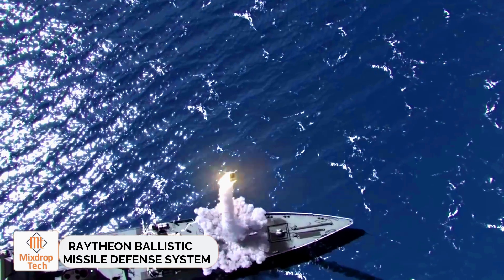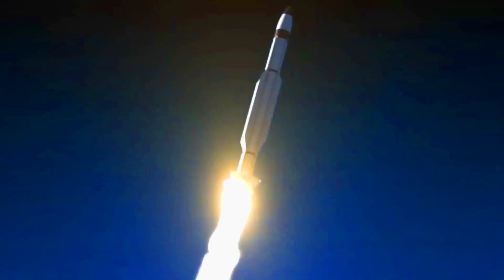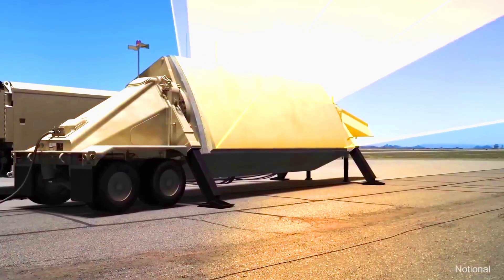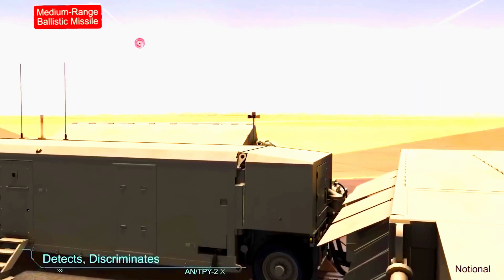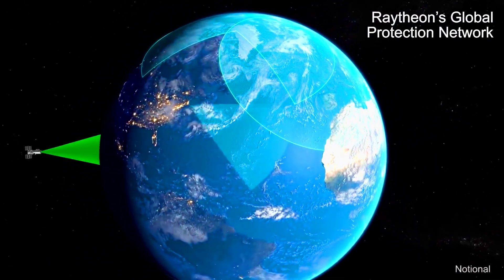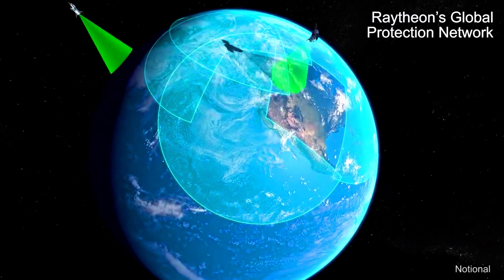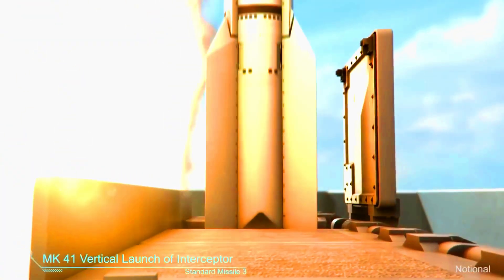Raytheon Ballistic Missile Defense System. Raytheon is one of the biggest suppliers of weapons and equipment to the U.S. military. Notably, they manufacture the famous Tomahawk family of missiles, but their offerings don't stop at offensive capabilities — they also focus on defense. This includes the ENT-TPY-2 radar station, designed to detect, identify, and track ballistic missiles from up to 3,000 kilometers away.